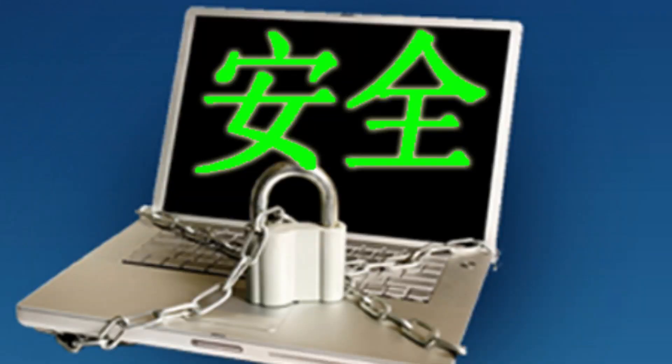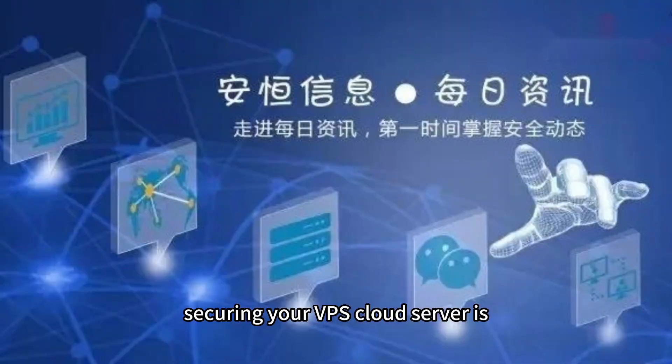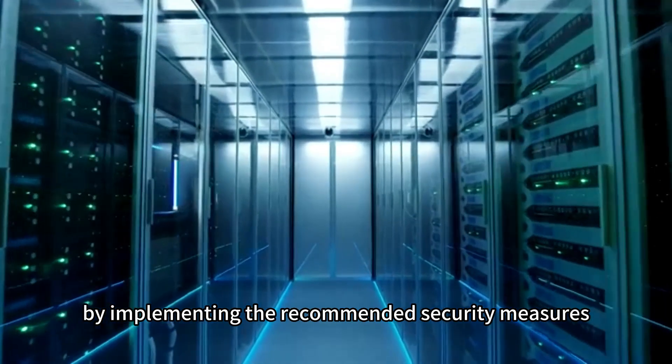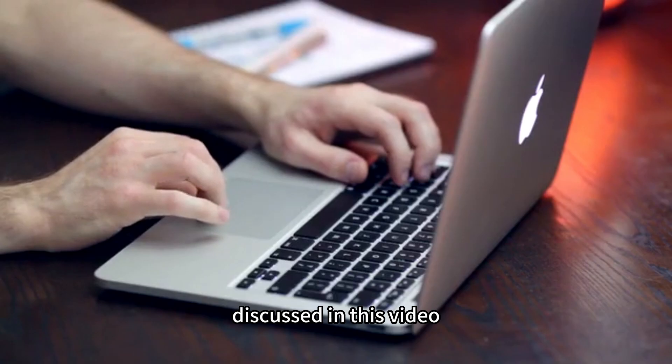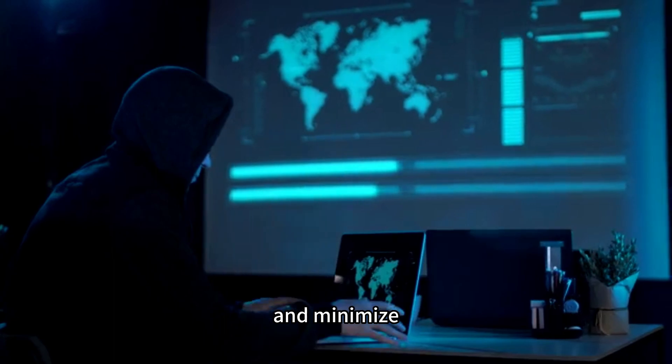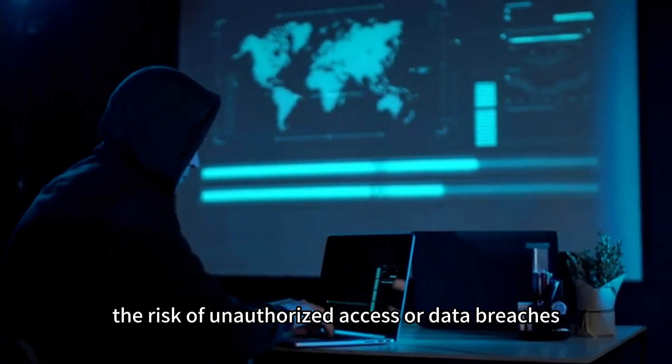Conclusion: Securing your VPS cloud server is vital to protect your data, ensure business continuity, and maintain the trust of your clients and users. By implementing the recommended security measures discussed in this video, you can significantly enhance the security posture of your VPS cloud server and minimize the risk of unauthorized access or data breaches.